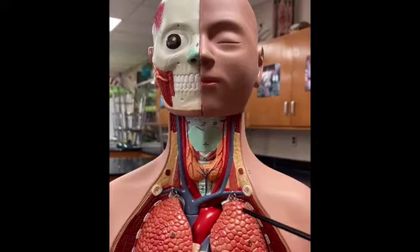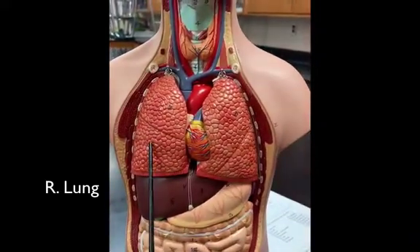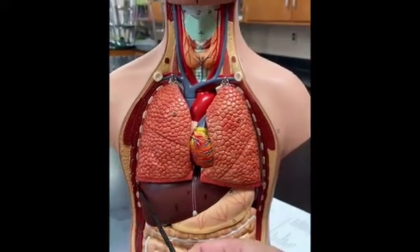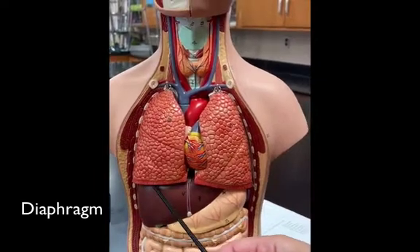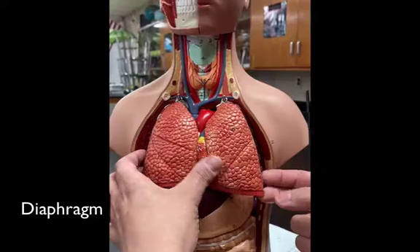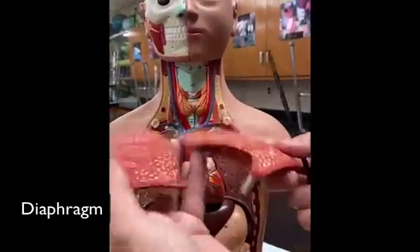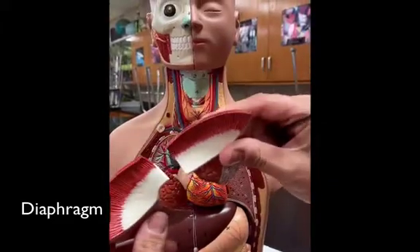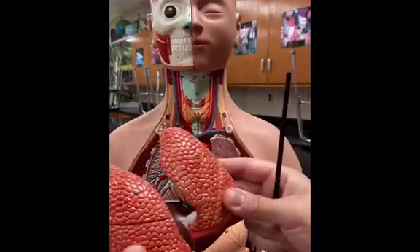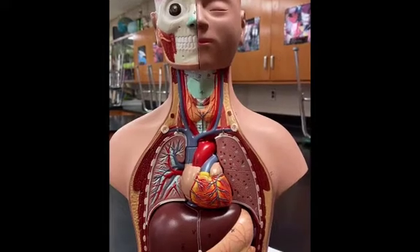We have the lungs. Do you know which one's the left one and right one? This is the right, here's the left. And right below we have the diaphragm, which is this reddish colored muscle right here. If I flip the lungs up, you can see the diaphragm from underneath — it separates the abdominal cavity from the thoracic cavity. Here's a frontal cut through the lungs so you can still see the right and left lungs, kind of on the inside.